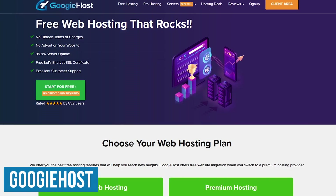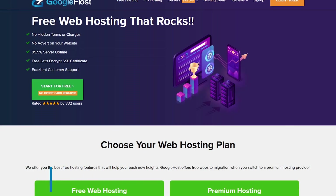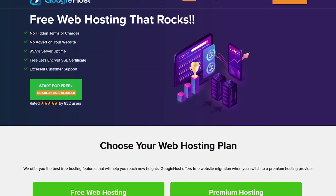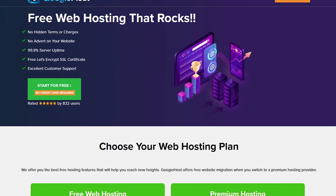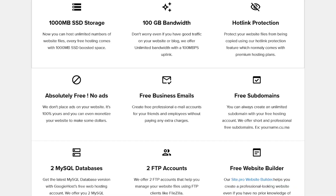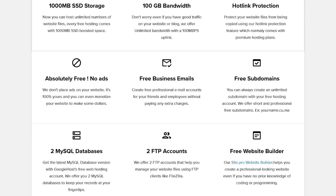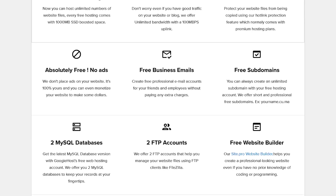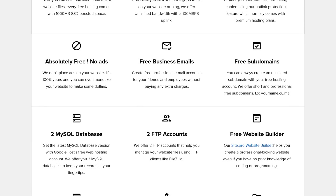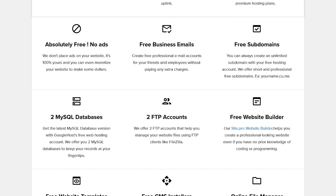The last of our completely free web hosting services you might want to try is Googie Host. Based in India, they offer one gigabyte of storage and a generous 100 gigabytes of bandwidth each month with protection from Cloudflare. Other free features include one domain with up to two subdomains, free email accounts, two MySQL databases, two FTP accounts, 24/7 support, and a free website builder with no coding experience needed.